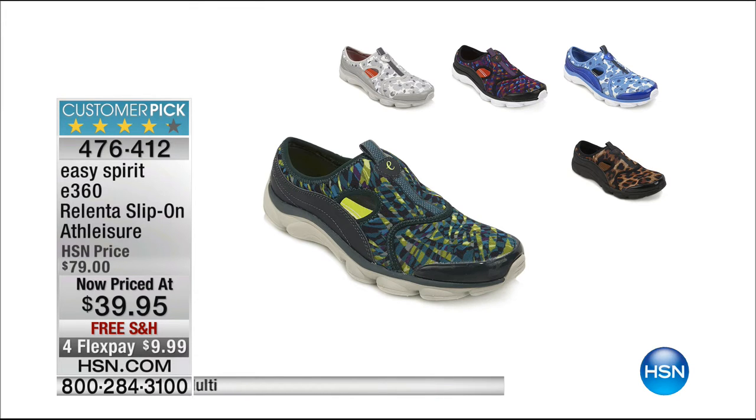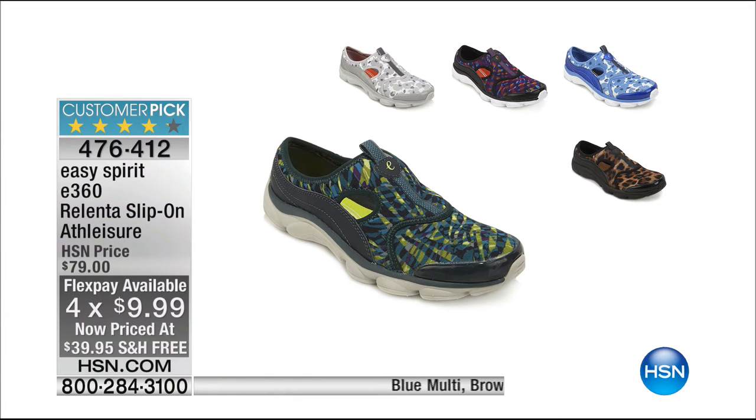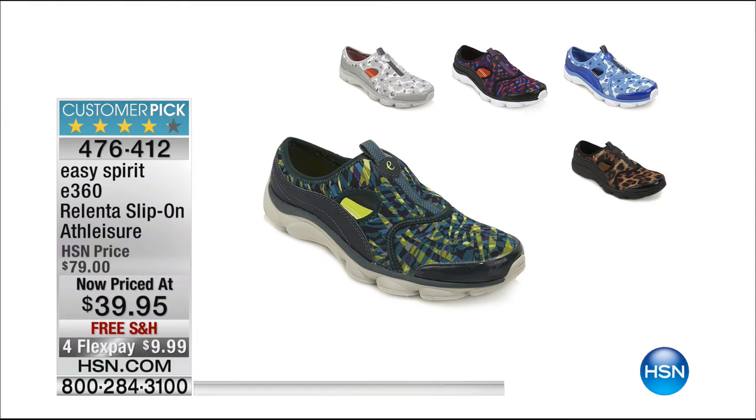You can also search for the entire array of Easy Spirit including the Relenta — a slip-on coming up for $39 today. That's 50% off — and that's not because it's end of season. There's a lot of season for tennis shoes. Look, there's leopard in there! Leopard on sale at 50% off. We probably don't have a lot of leopard left — if you want the leopard, you're going to have to be fast. That's just a $10 bill to get those home on Flex.